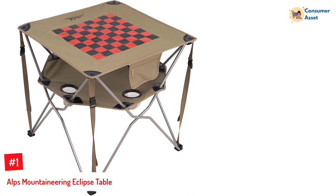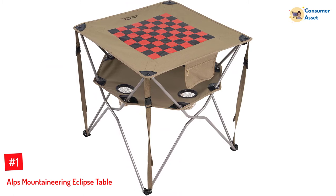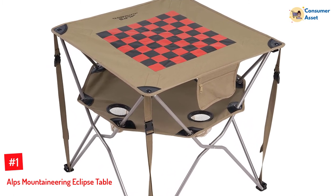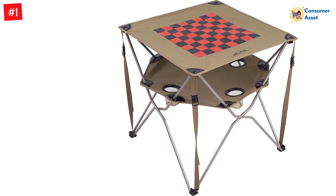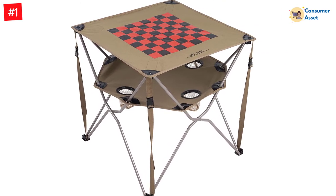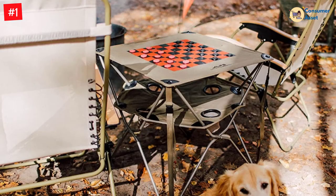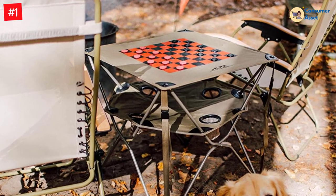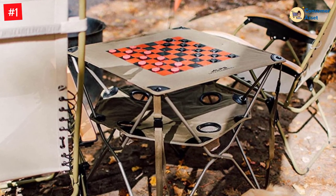Number 1: Alps Mountaineering Eclipse Table. When it comes to folding camping tables, this product is truly one of its kind. The table has the design of a checkerboard on top, and it comes with actual game pieces, so you can not only use the table to keep your things but also play on it. This table is a two-tier system, so you can also keep items on the bottom tabletop. Most importantly, the table has four beverage holders for added convenience. Its compact, foldable design allows you to easily transport and store this table anywhere.